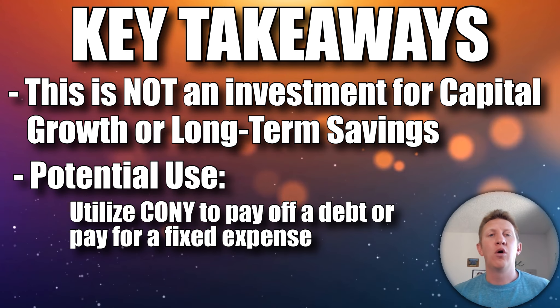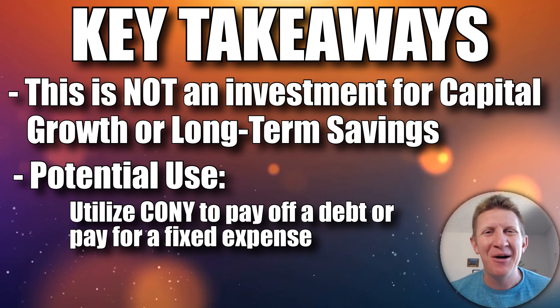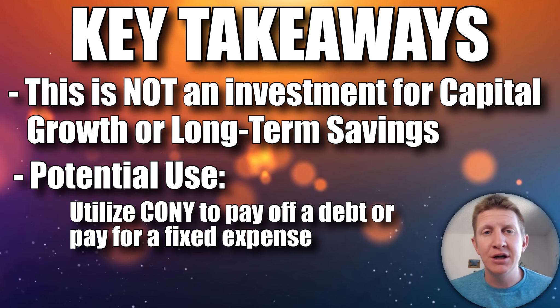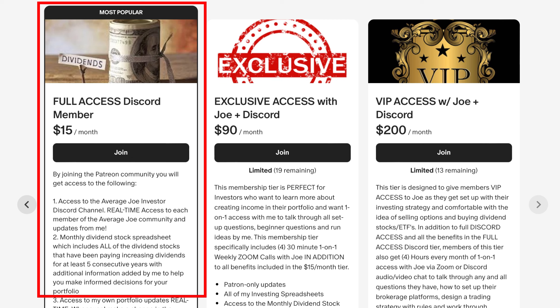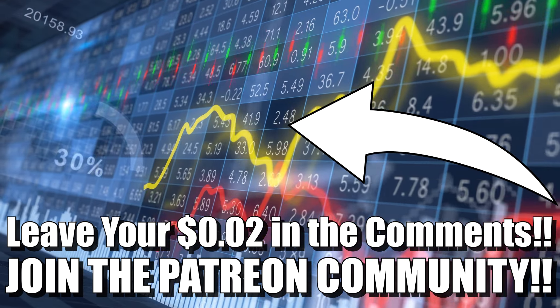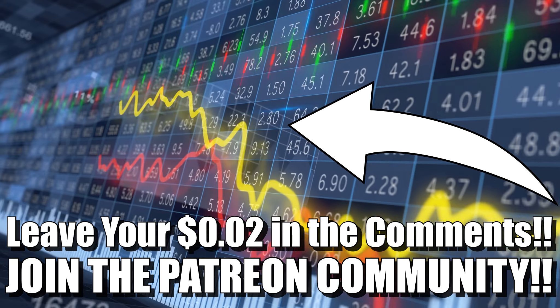If you think I missed something about CONY or want me to explore other aspects or run specific tests, leave that in the comments below. This spreadsheet is available to all members of the Average Joe Investor Patreon community — check the link in the description below for access to spreadsheets and the DIY cash flow investor community. Make sure to leave your two cents in the comments — I try to respond to as many as possible on the day I post. That's all I've got — have a great rest of your day and thanks for watching.